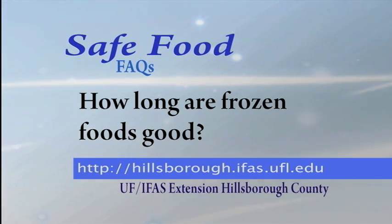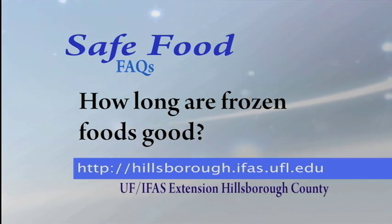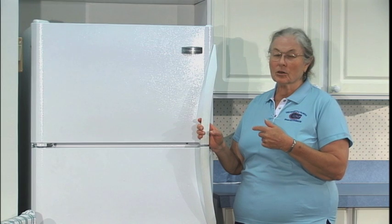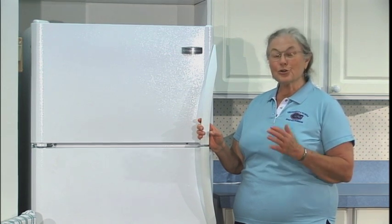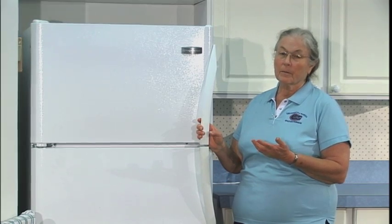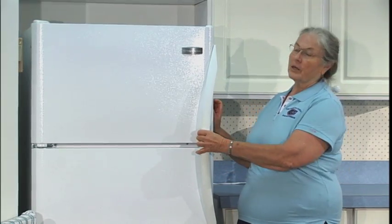How long are frozen foods good? You might be surprised, but as long as the freezer stays on, the food is safe. There's no bacteria that grow at freezer temperature that are going to make us sick. But the quality will go down.